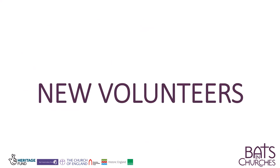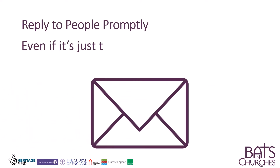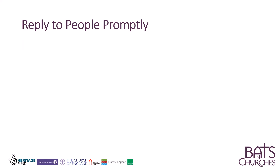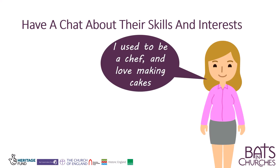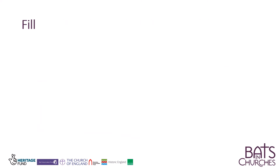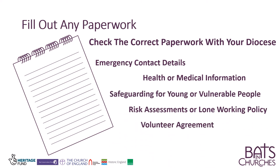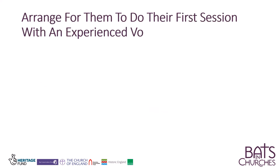New volunteers. Reply to people promptly. Have a chat about their skills and interests. Fill out any paperwork. Arrange for them to do their first session with an experienced volunteer.